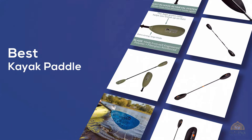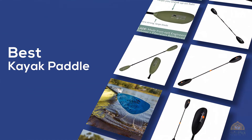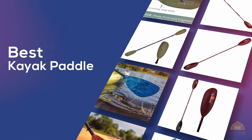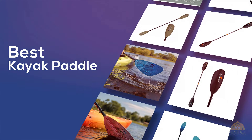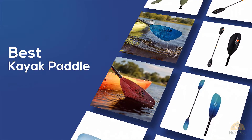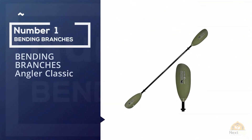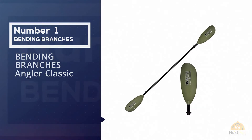If you're looking for the best kayak paddle, here's a collection you've got to see. Let's get started. At any time you can click the circle for real-time deals. Number one, most popular: Bending Branches Angler Classic.